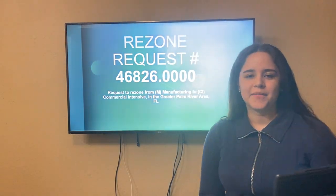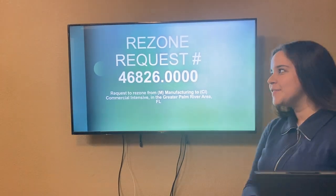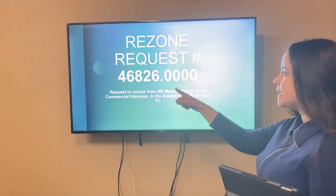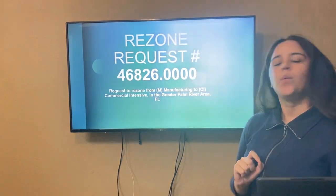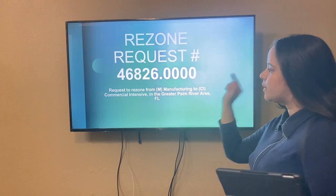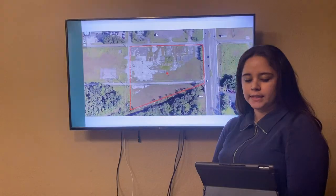Good morning County Commissioners and people. Today I'm going to address a recent request for parcel number 46826.000. This request is to change what is manufacturing to commercial intensive in the greater Palm River area of Florida.